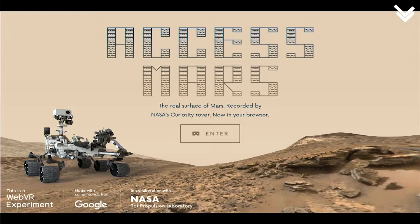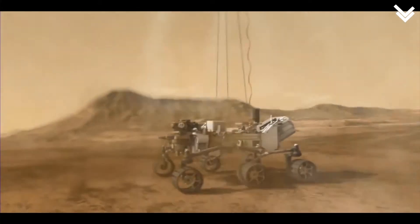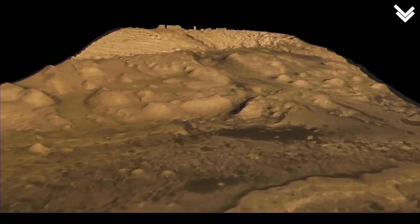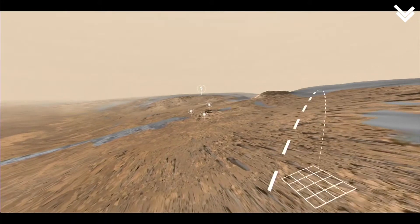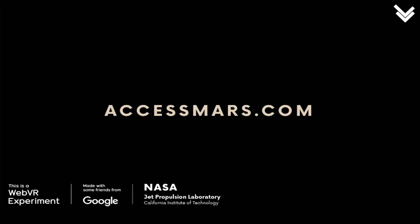It's built on WebVR, which means that any device with a browser can have this experience. On November 26th, 2011, NASA and JPL launched the Curiosity rover on its mission to find out if Mars has ever been suitable for life. Since then it's taken over 200,000 photographs used by NASA JPL scientists to create the most realistic 3D model of Mars ever seen. Today it's yours to explore on a computer, phone, or in VR — the real surface of Mars, photographed by the Curiosity rover, now in your browser. Right now it's active at accessmars.com.